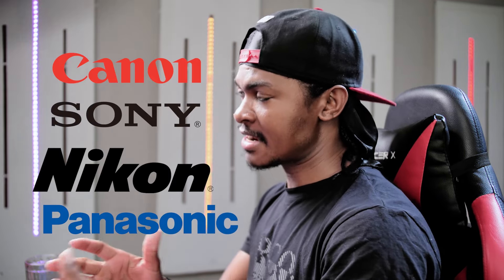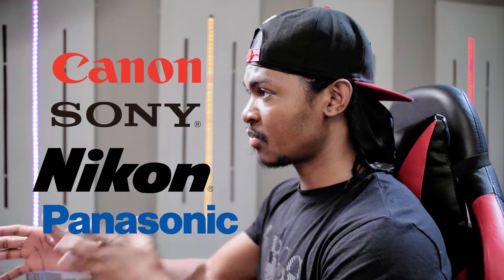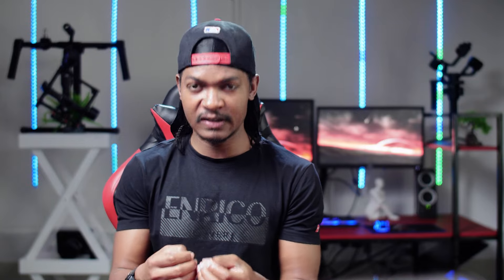Among the popular brands listed are Canon, Sony, Nikon, and Panasonic, and I have created categories for cheaper and more expensive options as well. These cameras offer great value for their prices and features suitable for live streaming. However, it is very important to consider your specific needs and the compatibility of the camera with your streaming setup and software before making a purchase.